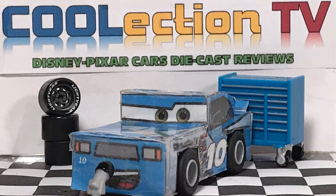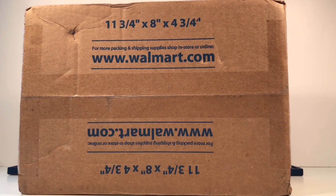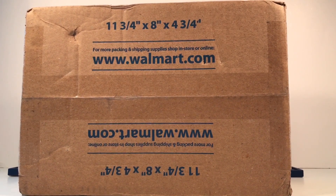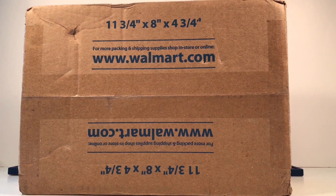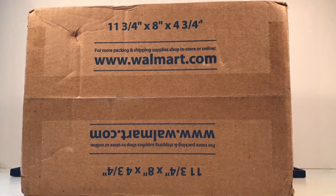Hello Coolectors, welcome to Coolection TV. Today we're going to be taking a look at this special package that we have received from RC Cars 5. I bought the contents in this box from him and I'm very very thankful that he was willing to sell them to me.